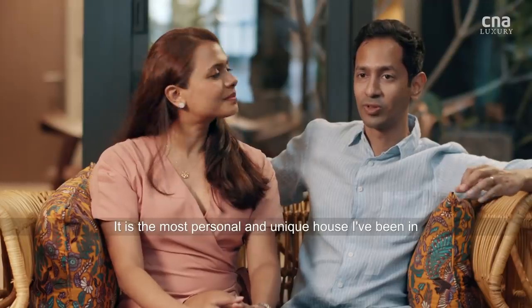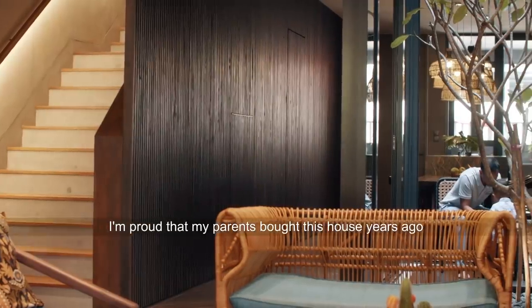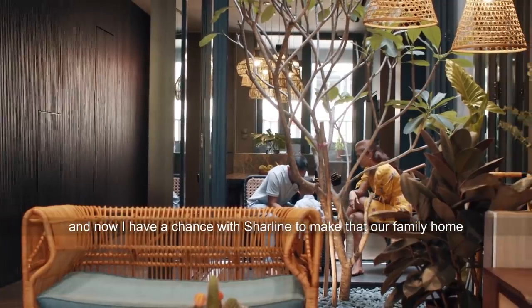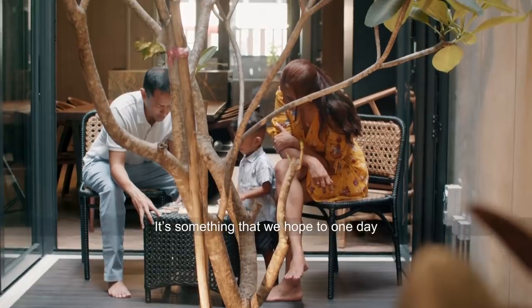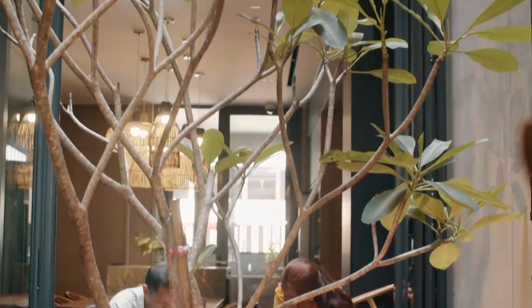It is just the most personal, individual, unique house that I've ever been in. I feel proud that my parents got it years ago, and now I have a chance with Charlene to sort of make that our family home. And it's something that we then one day hope to be able to give to our kids as well.